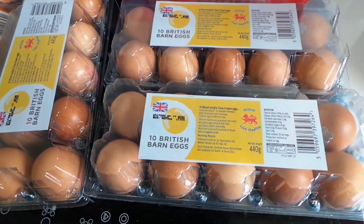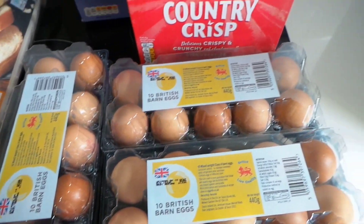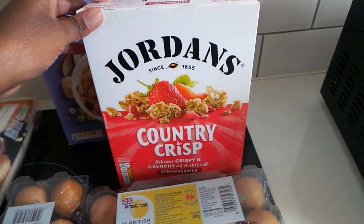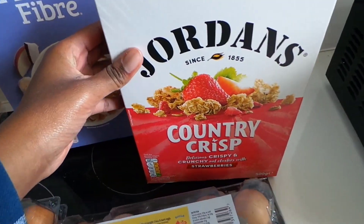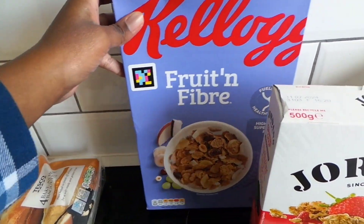Moving on to the last few bits: I got three lots of eggs and some Country Crisp cereal — I don't buy this too often because it's too nice! I bought the strawberry variety, and I got some Fruit and Fibre also.